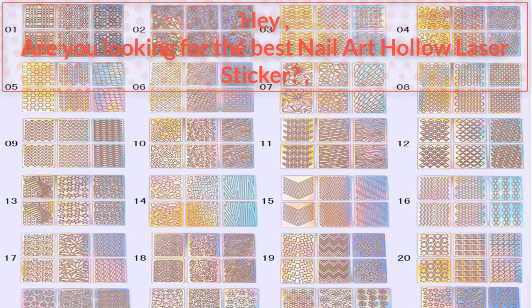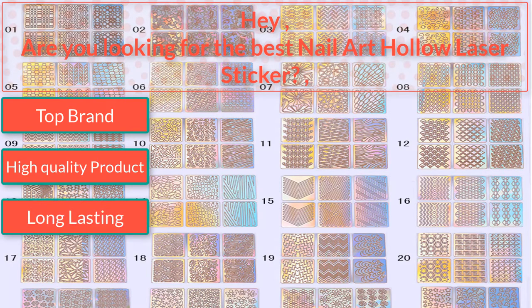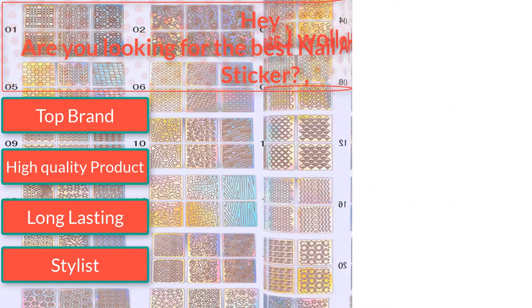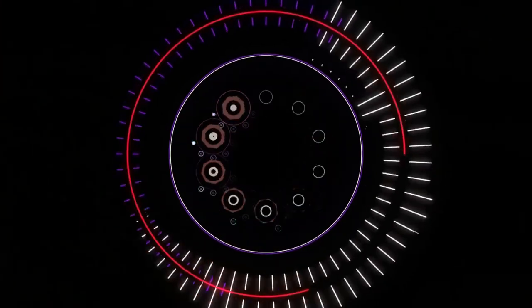Are you looking for the best nail art holo laser sticker? I found the best nail art holo laser sticker — top brand, high quality product, long lasting, stylish. So watch the video to the end.